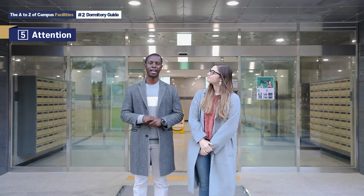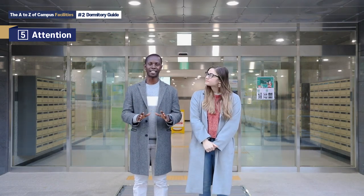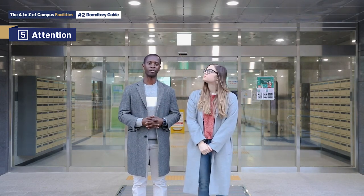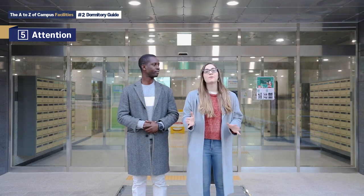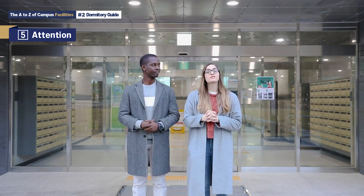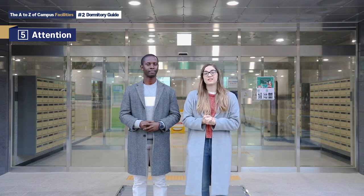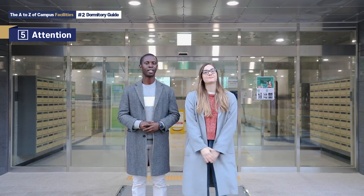Please make sure to not engage in any of these activities because they might result in your forced withdrawal from the dormitory. Please remember to use basic etiquette and be respectful to all those around you, because remember, you aren't alone in these dorms and will be sharing it with other students.